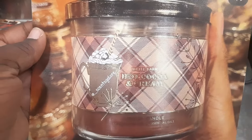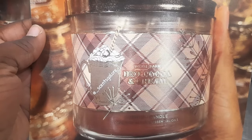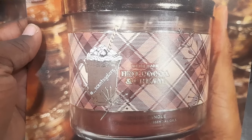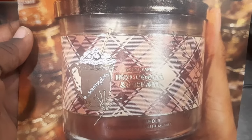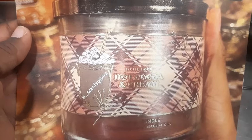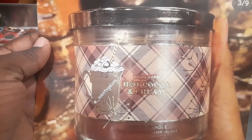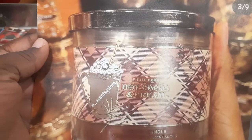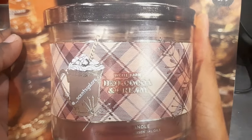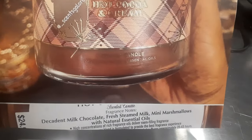The next one I'm super excited about is Hot Cocoa and Cream. If they ever came out with a hot cocoa and cream fragrance, I would buy it all up — all this chocolate smelling like chocolate. The notes are decadent milk chocolate, fresh steamed milk, mini marshmallows, and natural essential oils. This one will be coming out here soon.